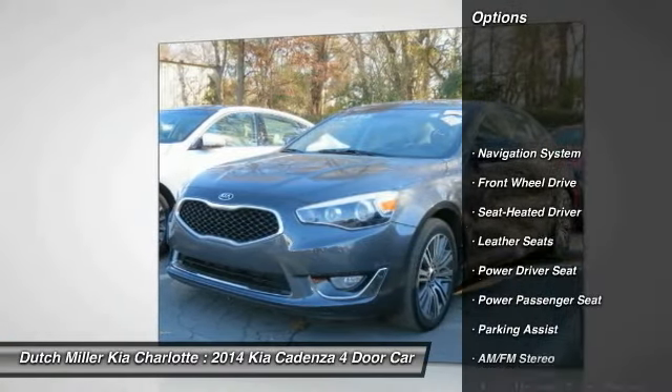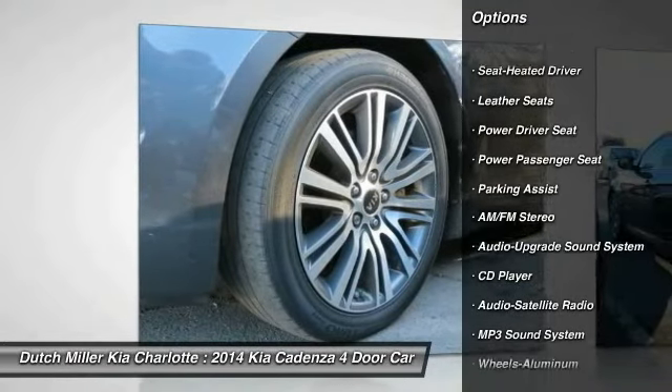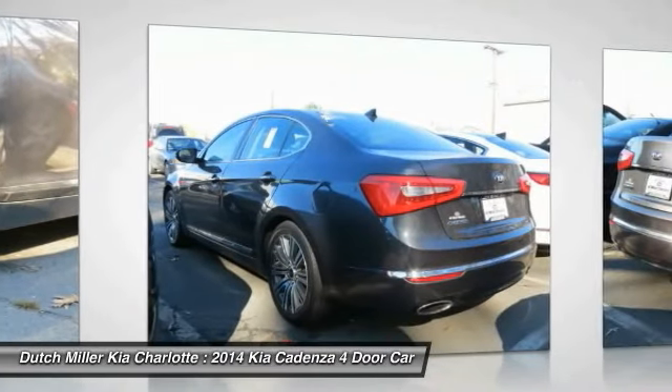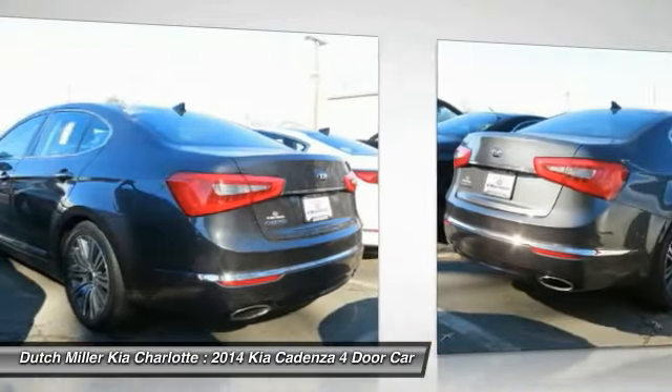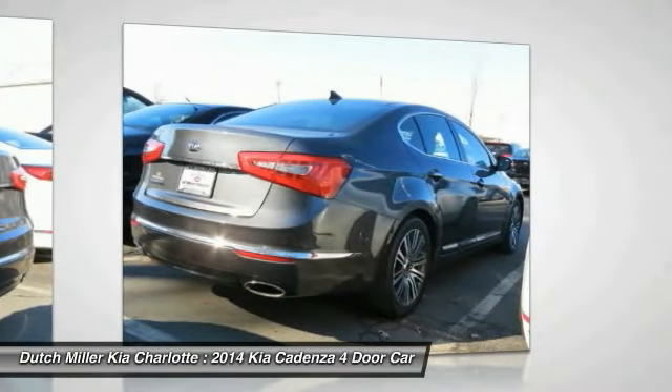Here are some of this vehicle's great options: power passenger seat, traction control, anti-lock braking system, navigation system, air conditioning, Bluetooth wireless data link for hands-free phone, HomeLink garage door opener, power steering, aluminum wheels, and cruise control.